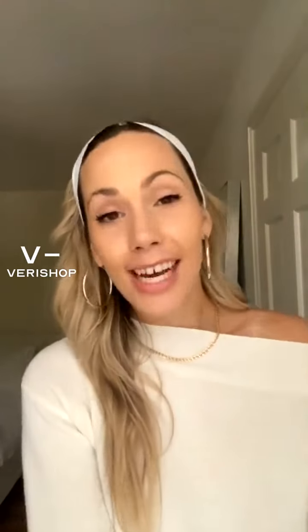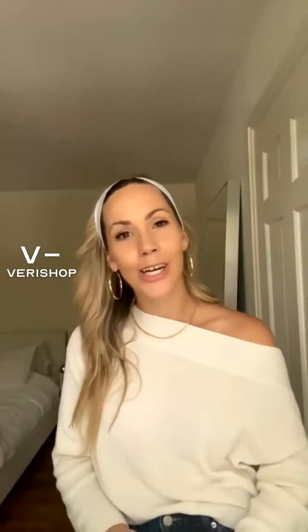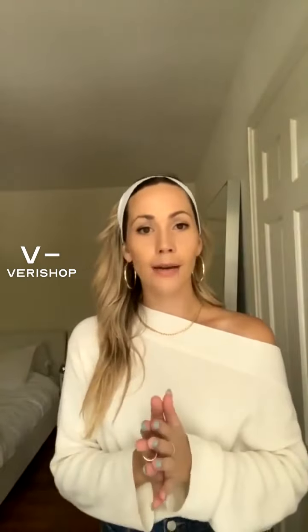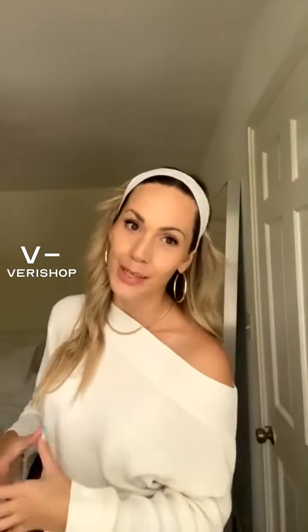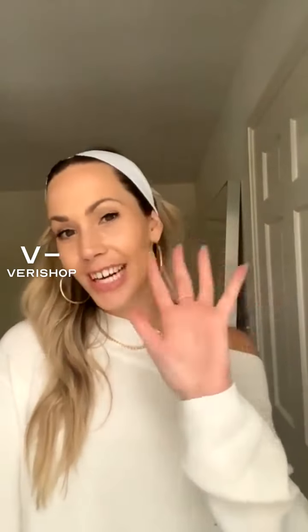Thank you so much for joining! I'll be back here on the Verishop app next Sunday at 5 p.m. Eastern. I'll have just come back from New York City, so I might be live streaming from there, which is really exciting. I hope everyone has a great rest of your Sunday and a great week ahead — bye!